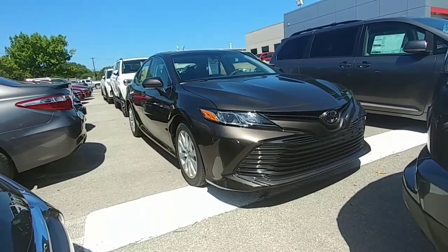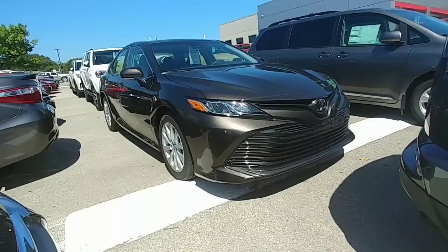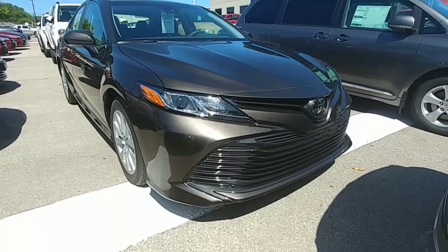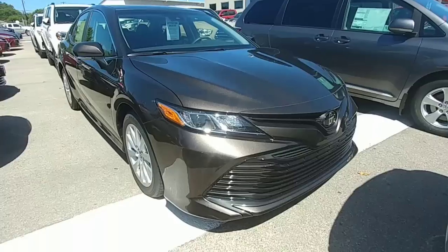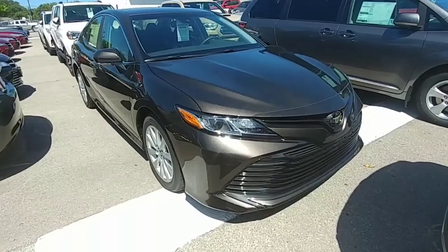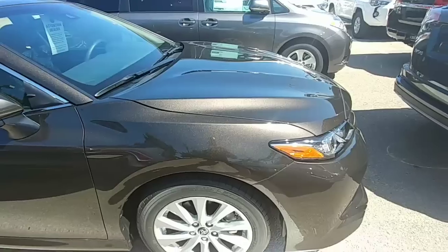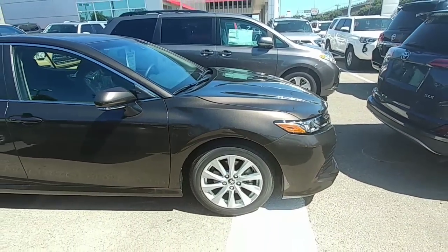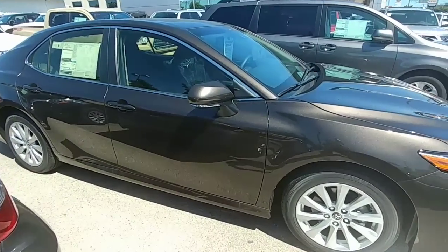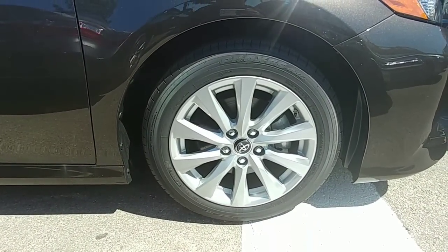Hey, how's it going guys? Here we have another 2018 Camry LE. This one has a convenience package. It's a brand new color for the Camrys — it's called graphite black. It's kind of like our previous 2016 Camry color. This one's graphite black; it's a really awesome bronze metallic color, real shiny and new for the 2018 Camrys.